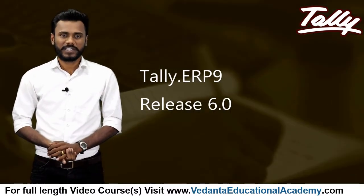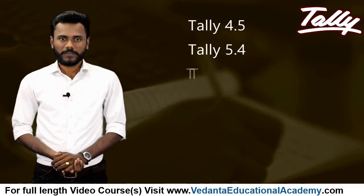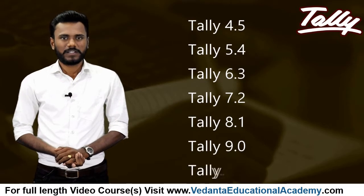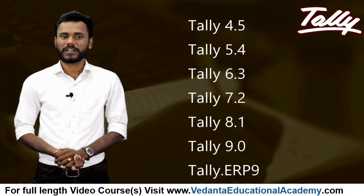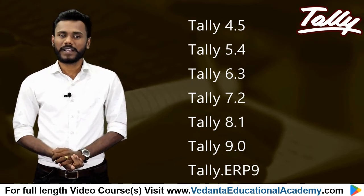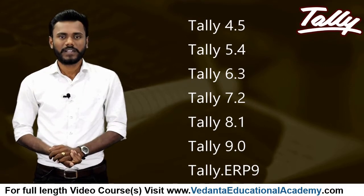In 2017, the company released an updated Tally version with GST compliance. The Tally versions released over the years include 4.5, 5.4, 6.3, 7.2, 8.5, 9.1, and 9.0, followed by Tally ERP 9.